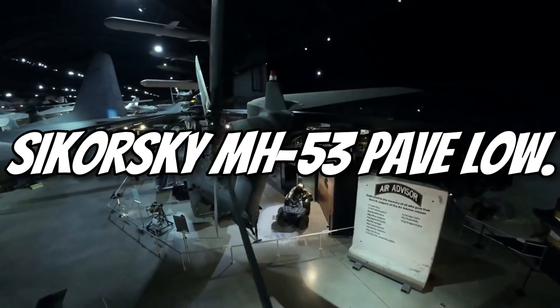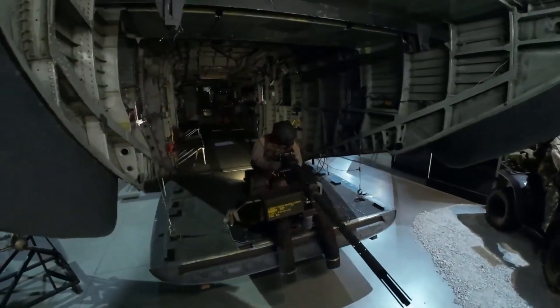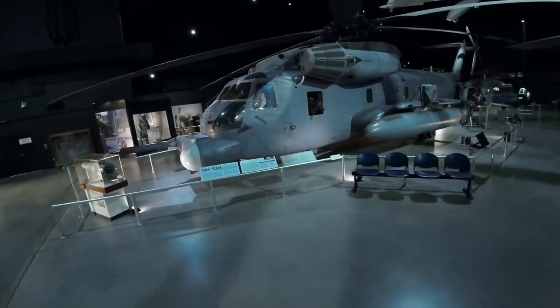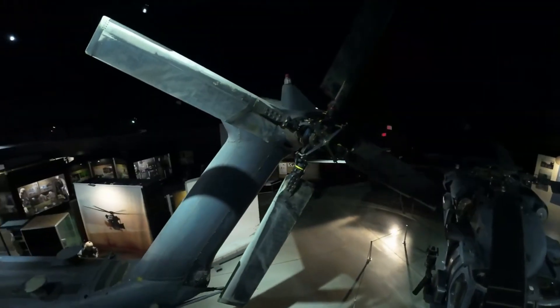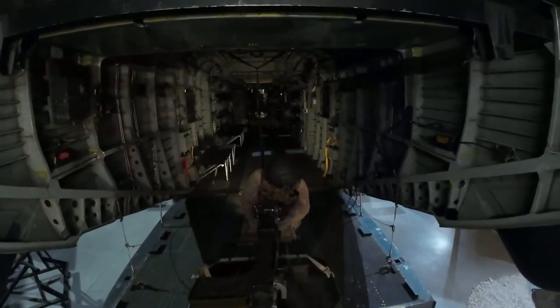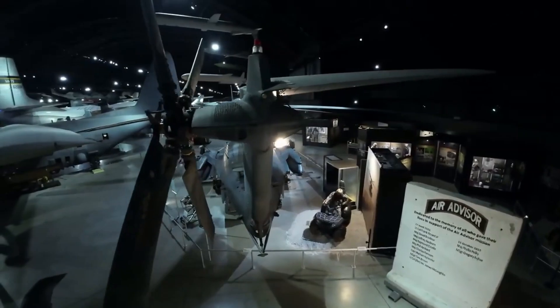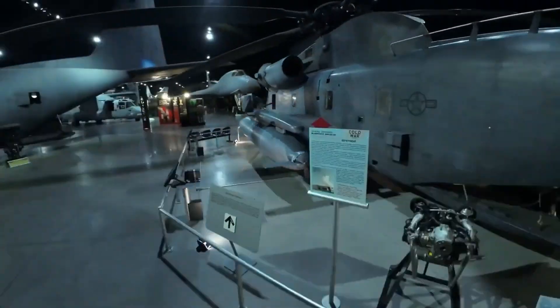Number 9: Sikorsky MH-53 Pave Low. The MH-53 Pave Low was built for stealth and special operations. It could carry 20,000 pounds of equipment or troops with ease. Advanced navigation systems let it operate at night and in bad weather. It played a major role in conflicts like Desert Storm. Although retired, it remains an iconic heavy-lift helicopter — a true legend in military aviation.